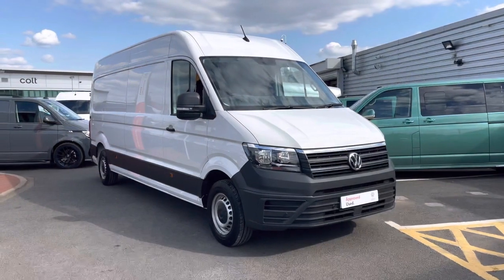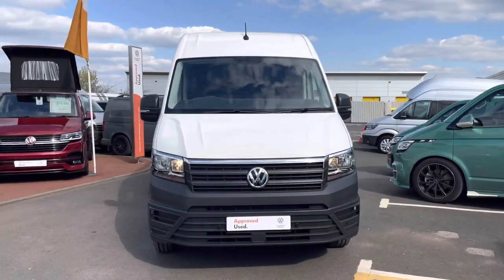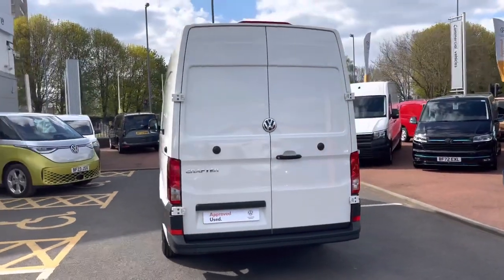Hello, my name's Fazzy here at the Volkswagen Van Centre in Birmingham and today I'm going to be taking you around this approved used vehicle. Today we're looking at this approved used Volkswagen CR35 Crafter, Trendline in the long wheelbase. This vehicle comes in the solid paint colour candy white and features a 2 litre TDI diesel engine pushing out 140 PS.